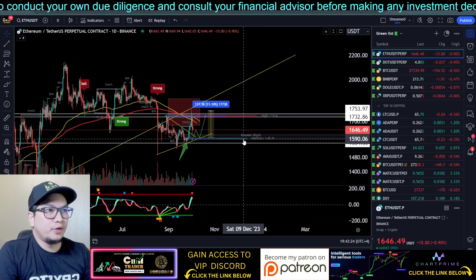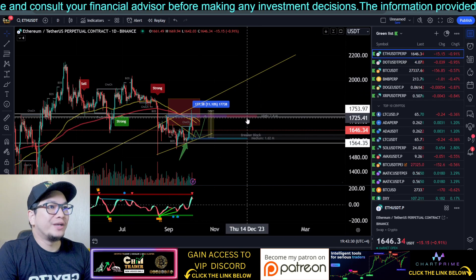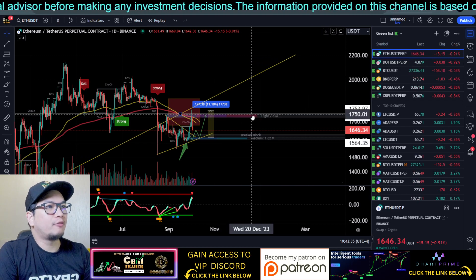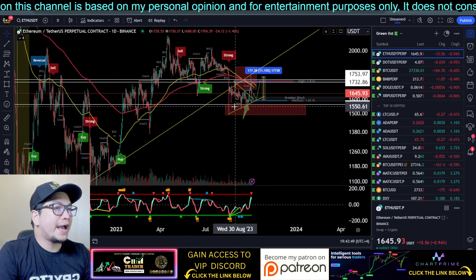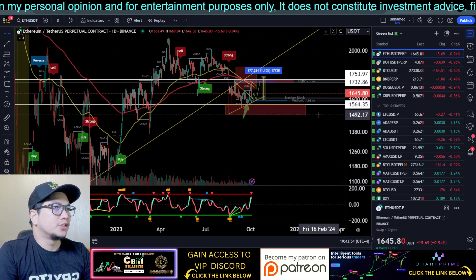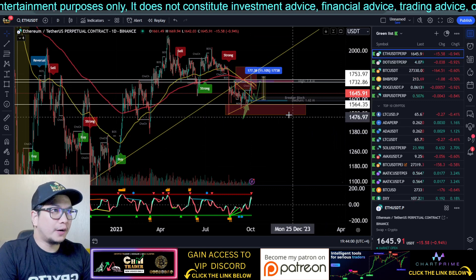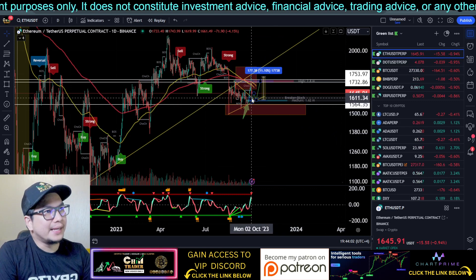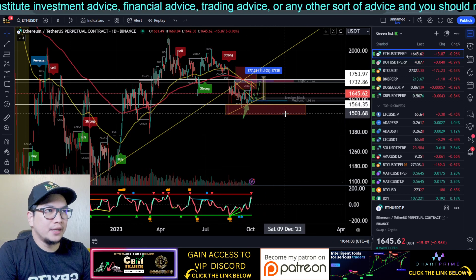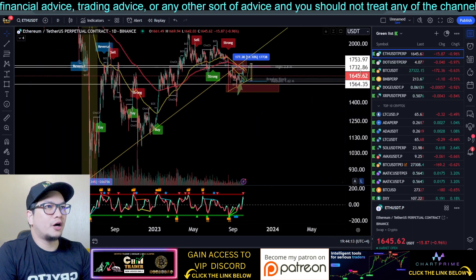The price actually got rejected upon retesting these EMAs right here. Short-term, we have this order block at around 1586, and we still have a very high order block around 2.8 million. We also have a bullish order block at around 1492 up to 1562. Short-term, I am expecting a little bit of bounce once the price reaches this level, so keep an eye on this.